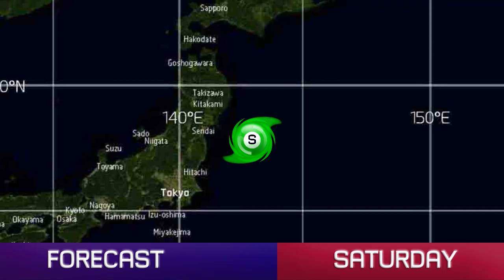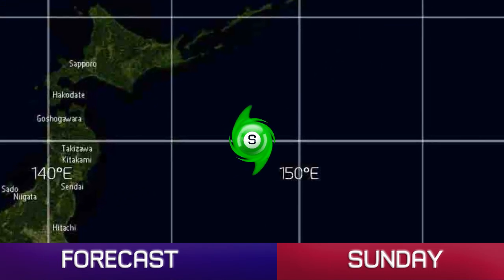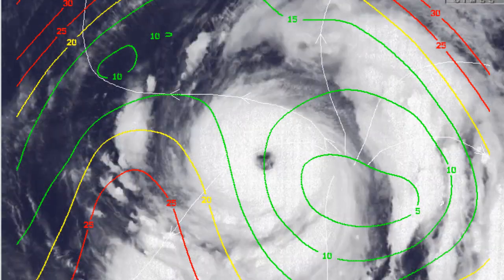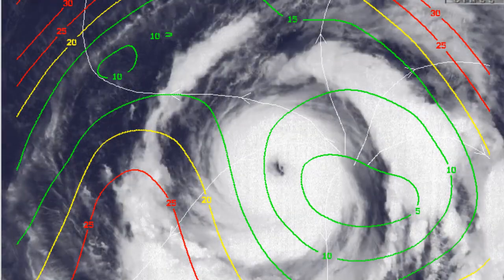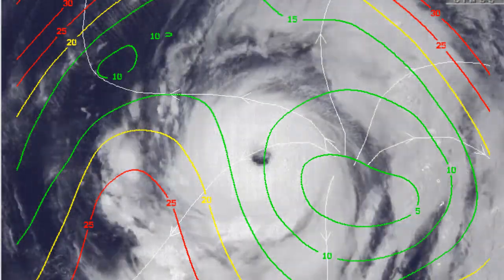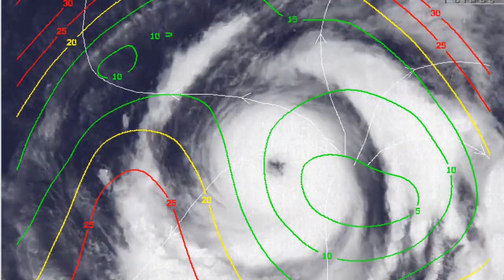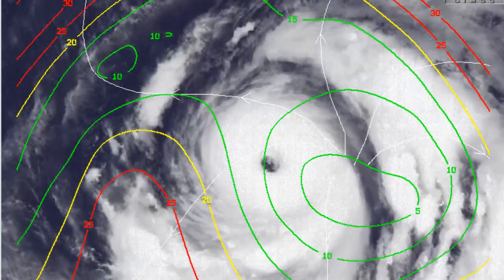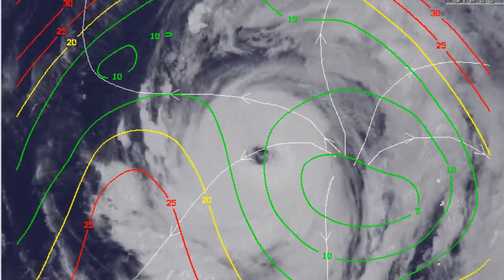By the time it reaches Japan, it will probably be only a Category 1 or 2 — that will still be a ferocious storm, Stage 7 on the CDPS. And that wind field is going to increase as well. Wind shear is fairly low at 5 to 10 knots, and the storm's appearance certainly looks very good on these latest frames.